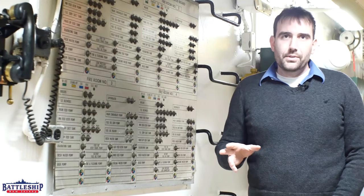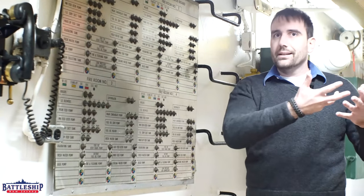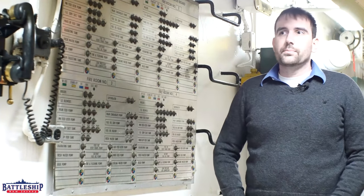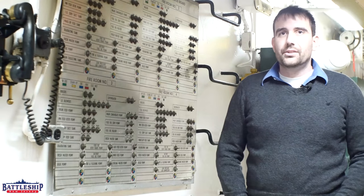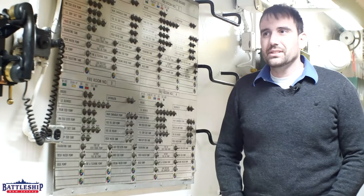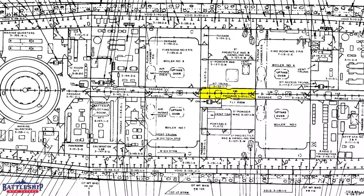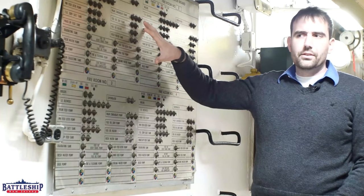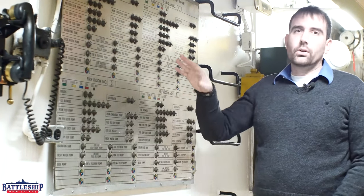On modern ships, there are all sorts of status boards, and when something happens, automatically, electronically, these status boards light up to indicate what's going on. This ship is analog — even in the 1990s, during the end of its first service, everything was still analog. We are right now above Fire Room 3 on Broadway, and here is the only place on the ship I've found so far that has a status board for all the equipment in all of the fire rooms.